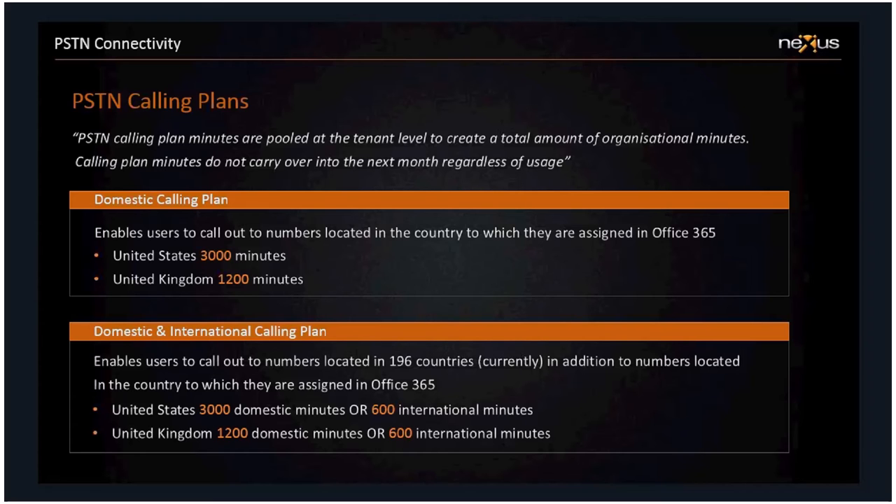Consumption billing can give you a bit of a safety net, and I'll return to that shortly. The key takeaways from the PSTN calling plan are: minutes don't carry over so you can't save them up, and everything is pooled at the tenant level, which may or may not work to your benefit depending on how busy particular areas of your business are. You'll often find particular individuals making 2,500–3,000 minutes of calls each month, while others get nowhere near their 1,200 allowance — so pooling addresses requirements at an organizational level. That's extremely useful.